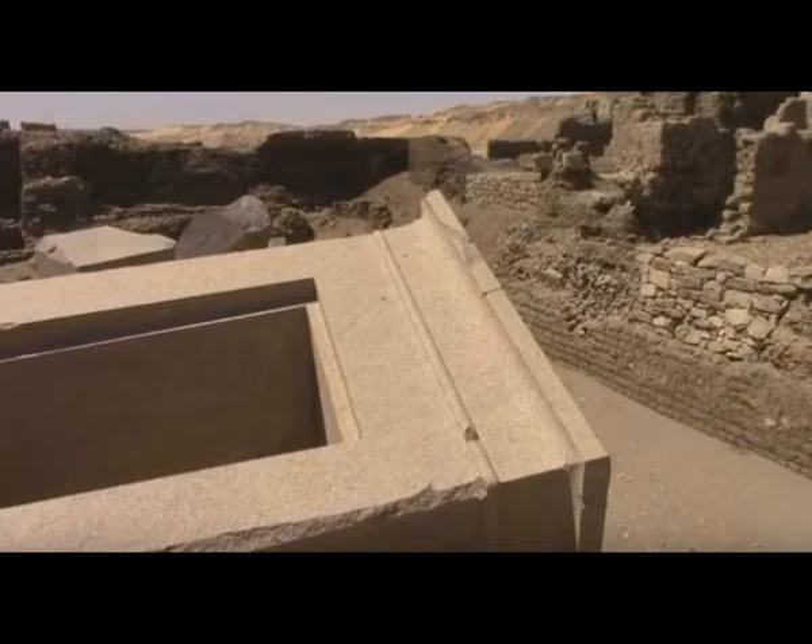It's found on Elephantine Island, an island in the Nile River in southern Egypt. The island probably got its name from its shape, which if seen from above strongly resembles the tusks of an elephant. However, the rounded rocks on its banks also looked like elephants.